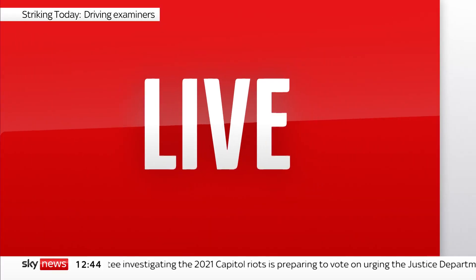Residents have been evacuated from their homes after a burst water main flooded a street in North London early this morning. We go live to the scene with our correspondent Emma Birchley, who's in Camden.